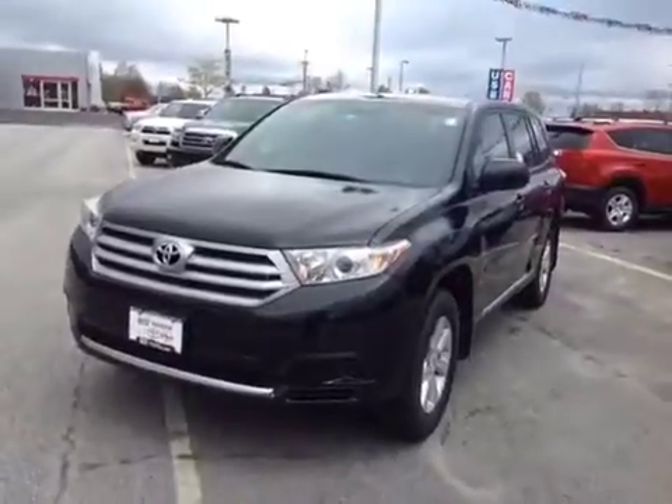Good morning, Patty. My name is Alex. I'm one of the internet salespeople here at 802 Toyota Scion. Today I'm going to be showing you a quick video on the 2013 Toyota Highlander that you requested some information on. So here it is, Patty.